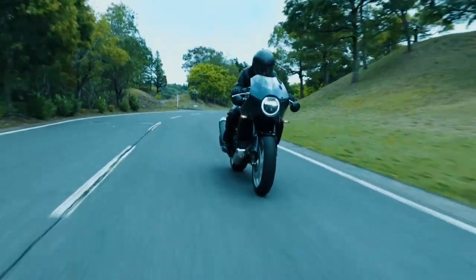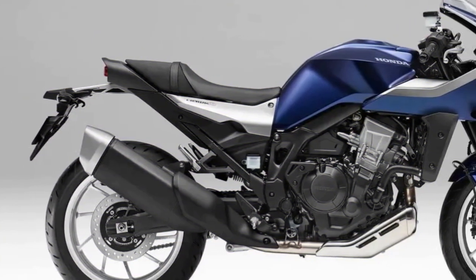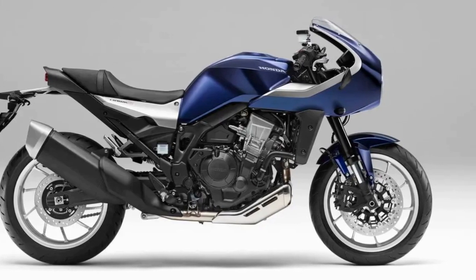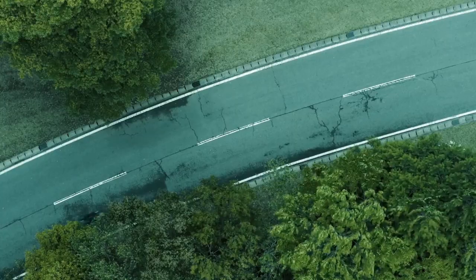In terms of the chassis, the Hawk 11 is built on a semi-double cradle frame, combined with a separated-function forked big piston upside-down fork, which provides a relaxed and comfortable city ride.